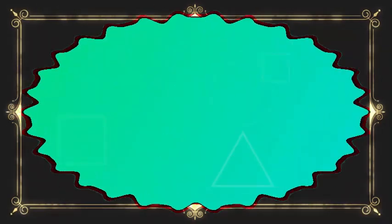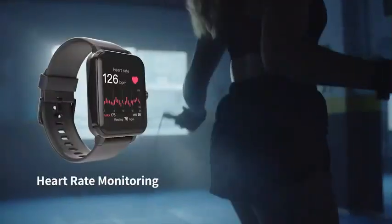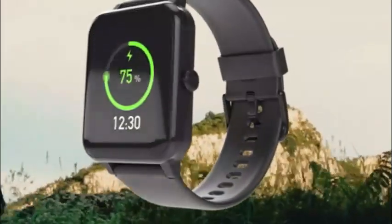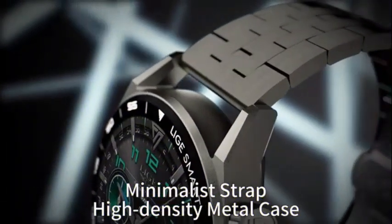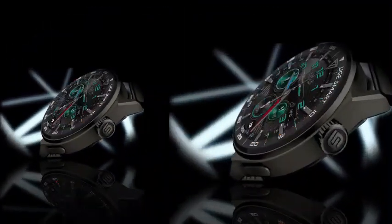Top 5 Smartwatch Under $27. Number 1: The GRV Smartwatch for iOS and Android phones is a versatile device that offers a range of features suitable for tech-savvy individuals. With its sleek design and compact size, this smartwatch combines style and functionality. Measuring at 9.84 x 1.38 x 0.67 inches and weighing just 1.2 ounces, the GRV Smartwatch is lightweight and comfortable to wear throughout the day.